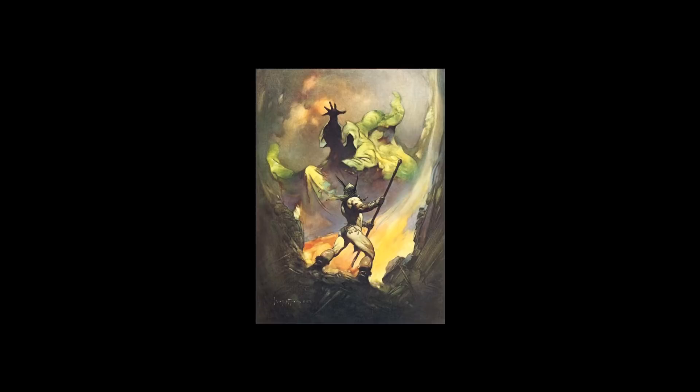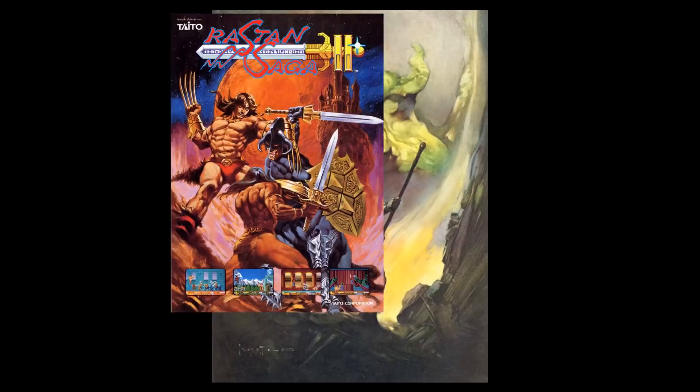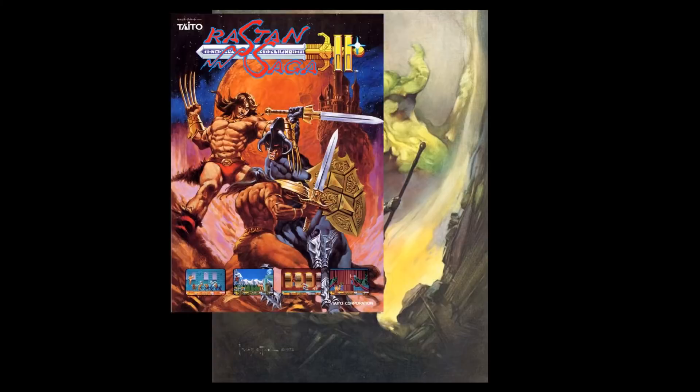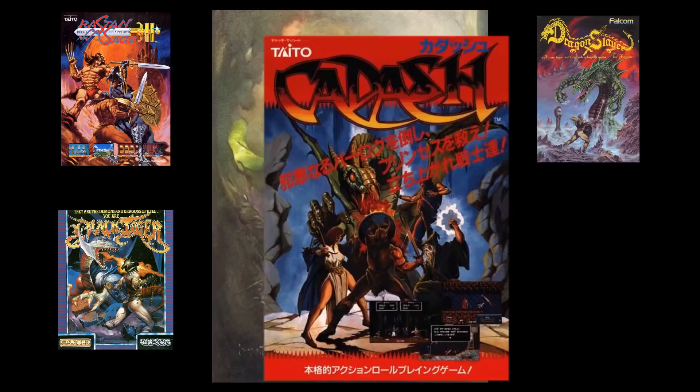For instance, the arcade poster for Restand Saga 2, Falcom's Dragon Slayer, U.S. Gold's port of Capcom's arcade game Black Tiger, to a lesser extent Taito again for the arcade poster of Gaddash, and most surprisingly, the much loved cover of the original Castlevania.